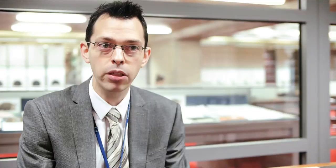Very recently we've also acquired the archive of the Leicester Mercury newspaper. This is a tremendously important resource not just for academic researchers but for the city as a whole. It tells thousands of stories about Leicester's recent past over the last 50 years, and also contains thousands of photographs that document that.